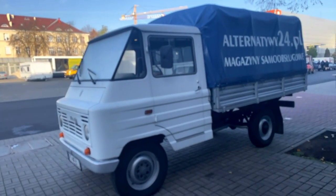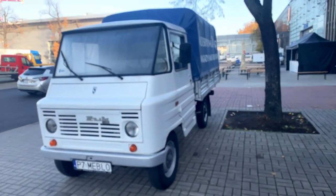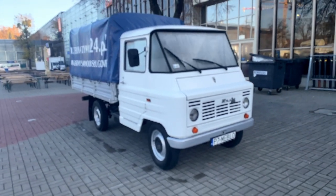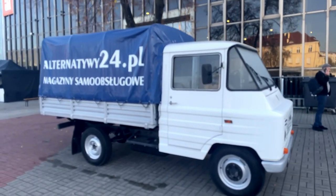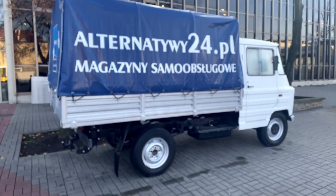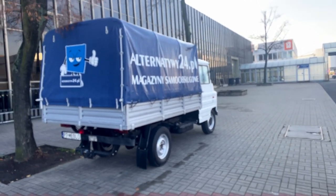There you go, we got another Zhuk. This one is probably still a working mule here in Poland — yeah, it's used as a display car, but it looks nice. Thank you for watching this episode of Discovering Classics.